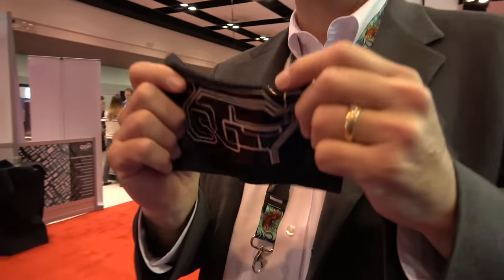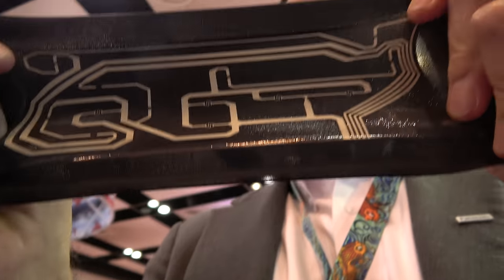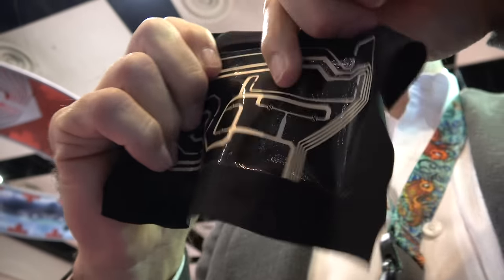At the ID TechX trade show, Andy Baer, a product manager for Panasonic, introduces their developmental thermosetting resin technology used to make a stretchable film with incredible durability, heat resistance, and chemical resistance.